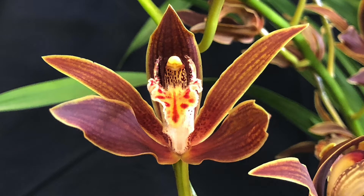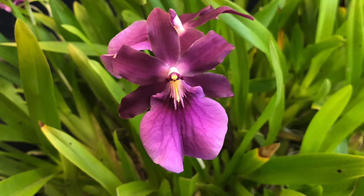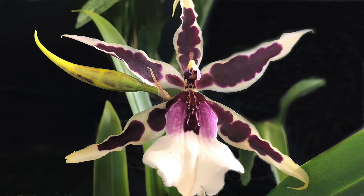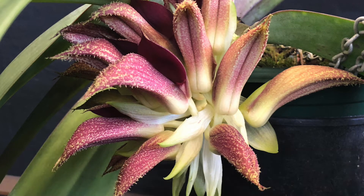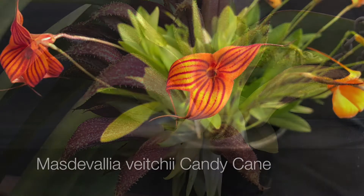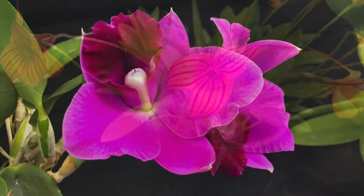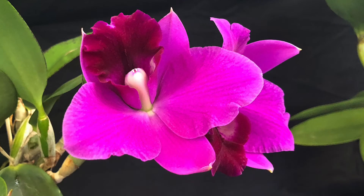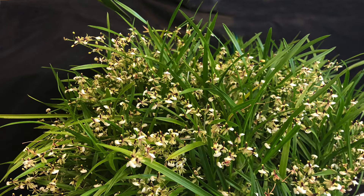An orchid show like this will give you a chance to look at the species as well as the many hybrids that are available. You'll also be able to take the time to talk to some of the experts who'll be able to point you in the right direction in orchid cultivation, care, how to pot orchids, watering techniques, as well as fertilizing.